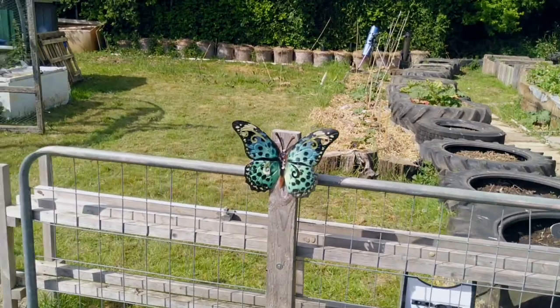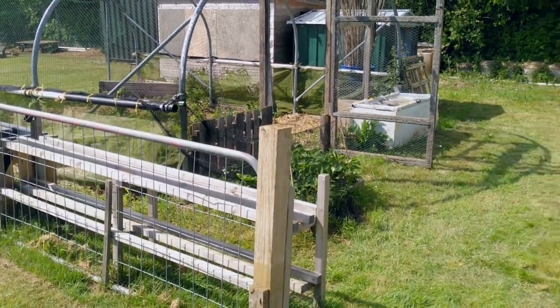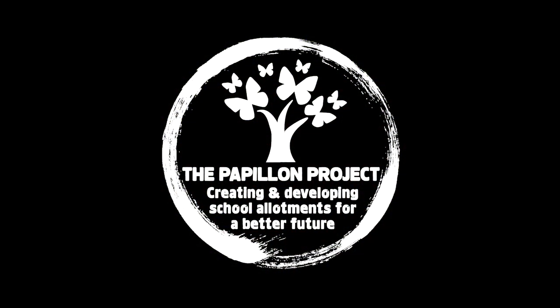Lovely open space there which we passed at the beginning of the tour — very important to have open spaces for children to sit and have their lunch. We hope you enjoyed this virtual tour. This is a really inspirational school allotment, and thank you very much for listening and indeed watching.